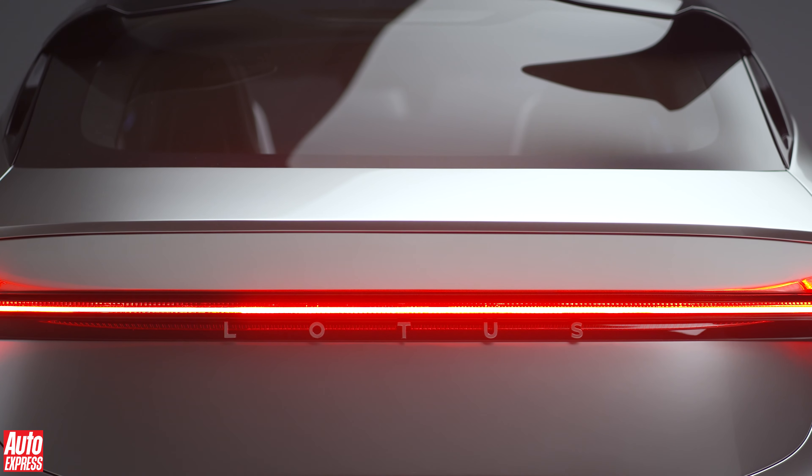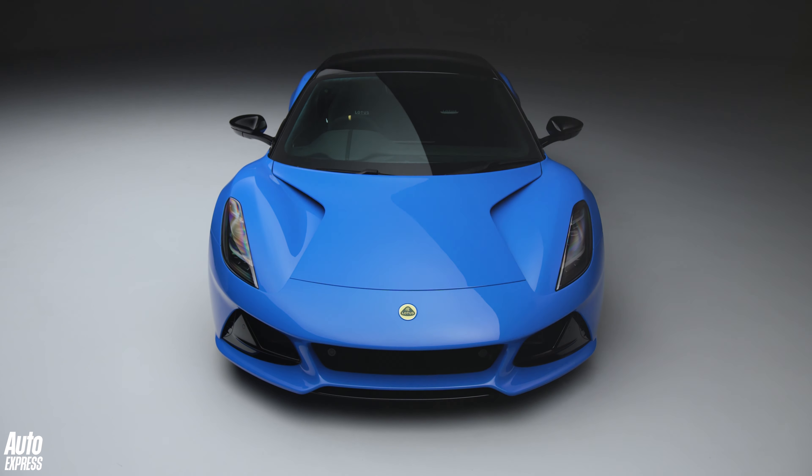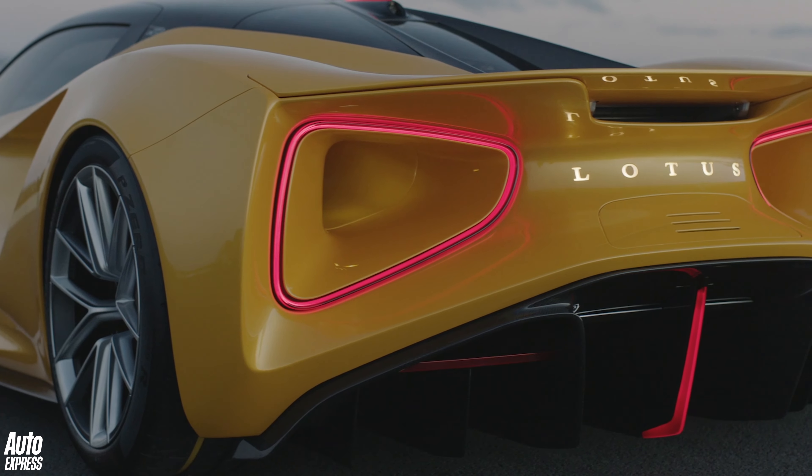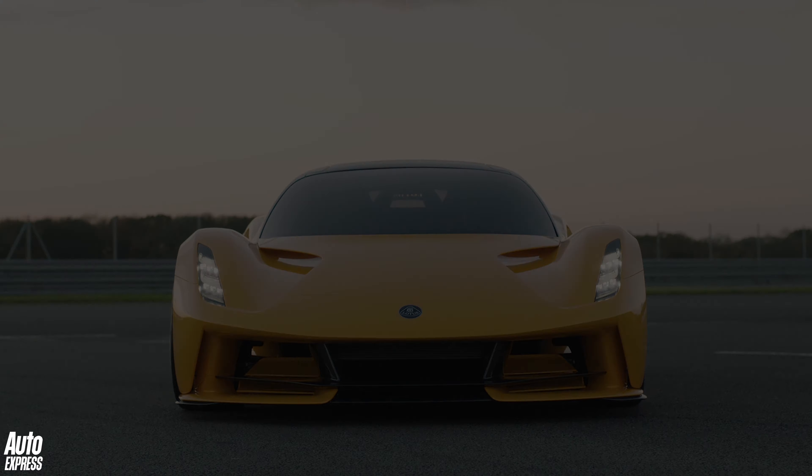Lotus is reinventing itself. The new Amira will be its last ever pure combustion engine sports car, and the Avaya will have nearly 2,000 brake horsepower. It'll be electric and the heaviest Lotus ever built.